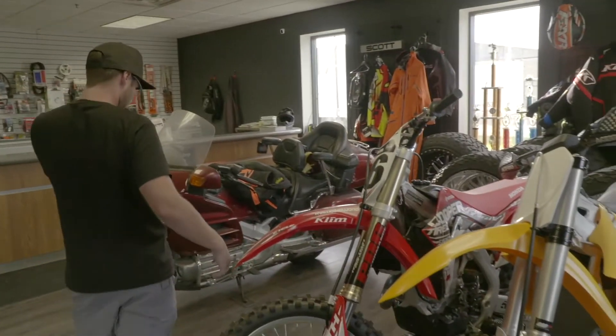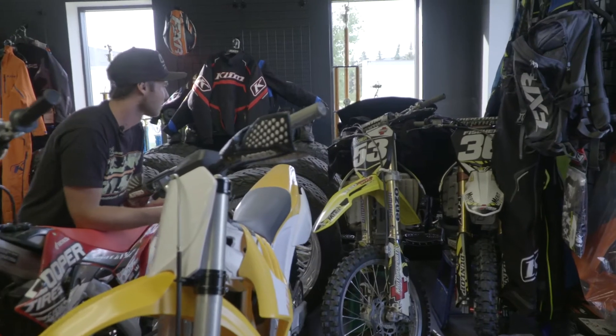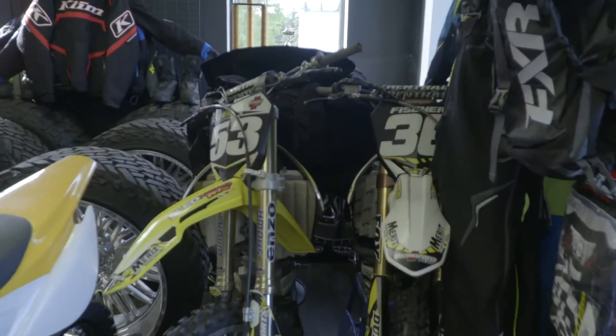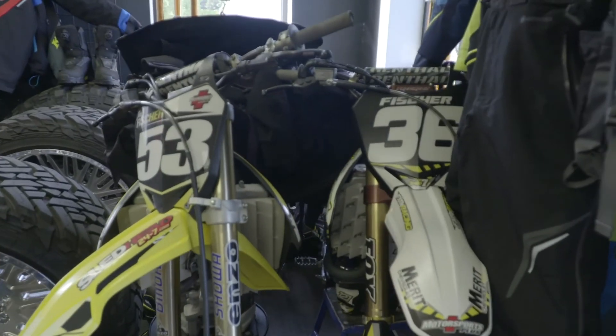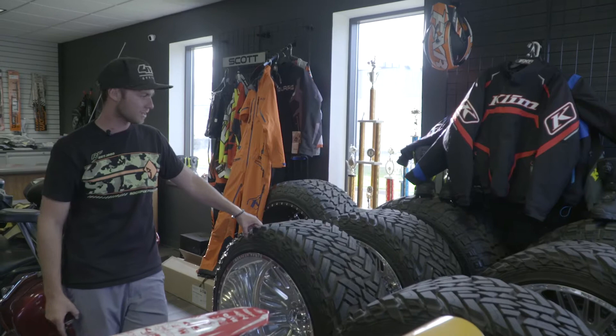Got a bunch of my old race bikes - an old Suzuki 250 back there, my dad's old 450. We're also storing a bunch of our show wheels: two sets of 28-inch American Forces, one on 42s and the other wrapped on 40s. We had these on the trucks for SEMA - they definitely change the look of the ride.